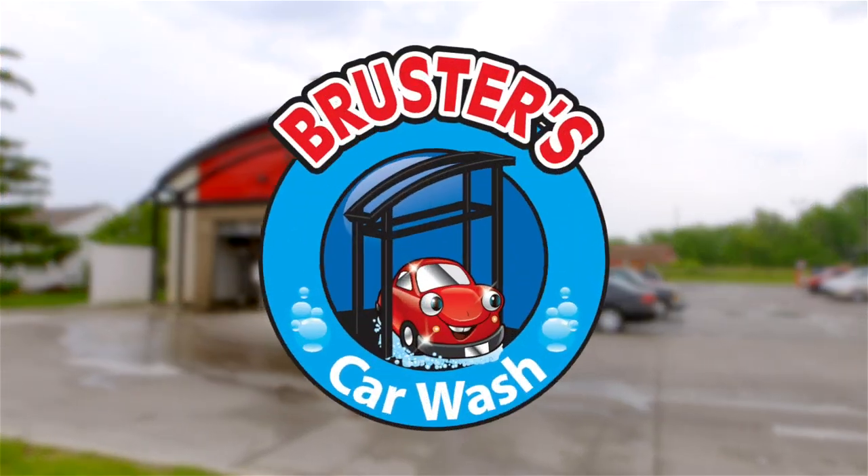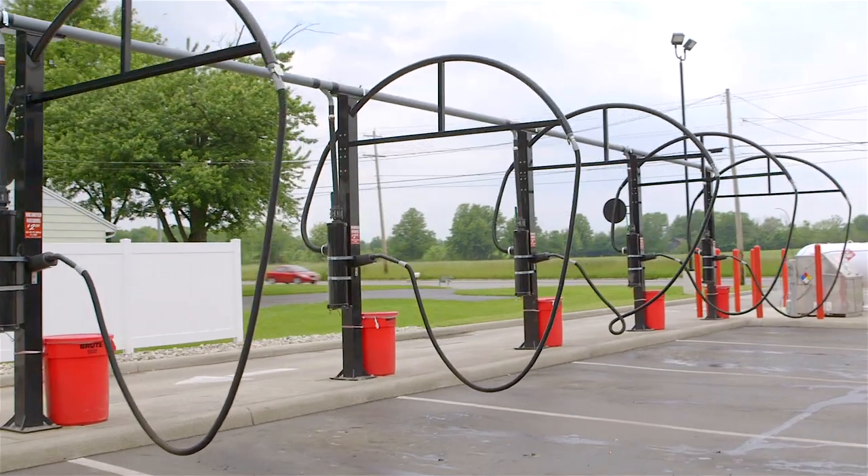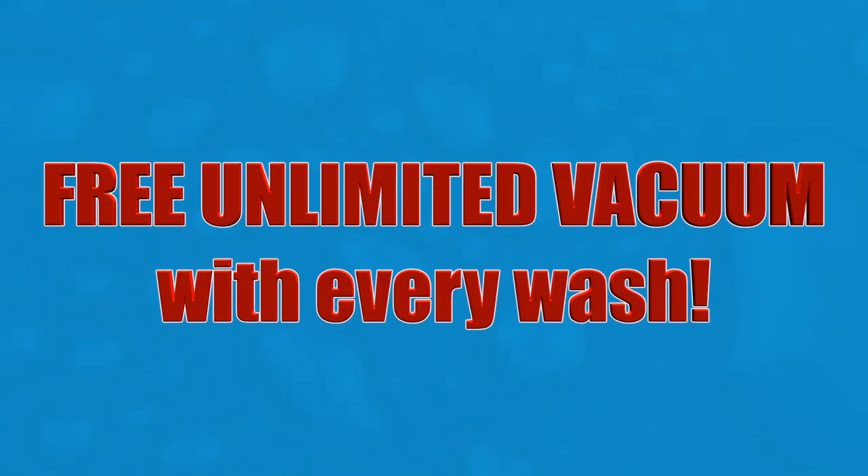Don't stop at keeping your exterior clean — clean the inside of your vehicle for free. Did you know that any time you purchase a car wash, you have access to use our free unlimited vacuums? Not only will your exterior shine, keep your interior looking just as clean as the day you got your vehicle.